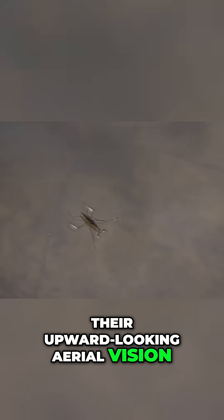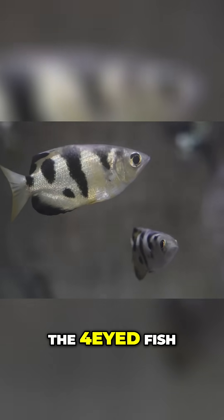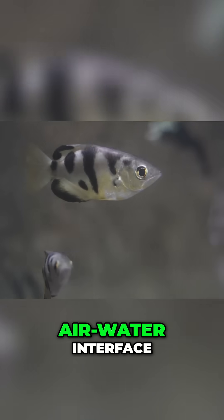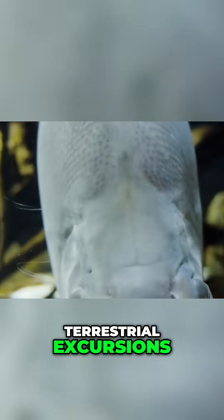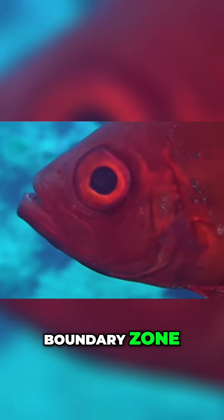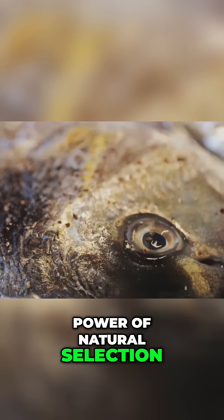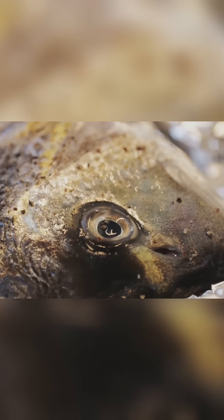Their upward-looking aerial vision is perfectly suited for spotting terrestrial insects. The four-eyed fish therefore represents a different kind of adaptation to the air-water interface — it's not about prolonged terrestrial excursions, but about mastering the visual challenges of this boundary zone. Their unique eyes are a testament to the power of natural selection to craft highly specialized sensory organs that provide a distinct survival advantage.